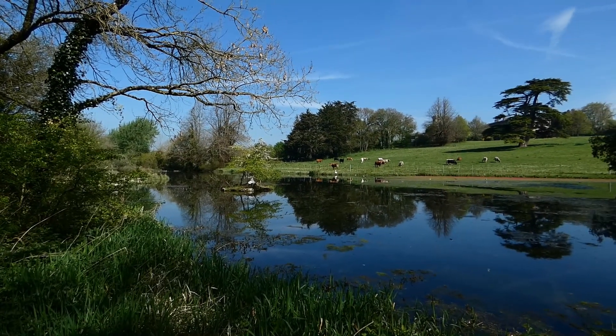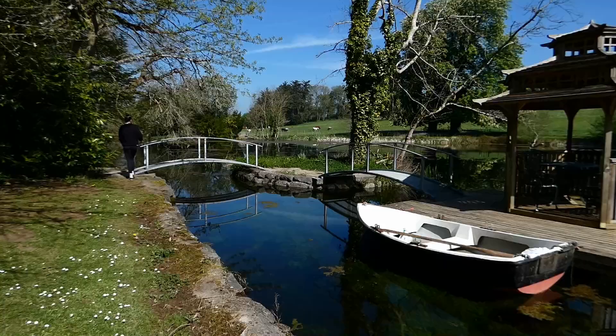Ornamental lake with islands, footbridges, and swans.